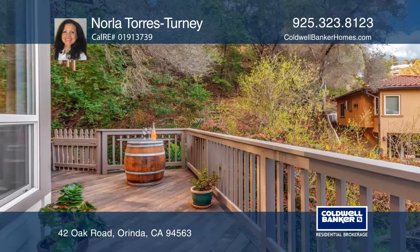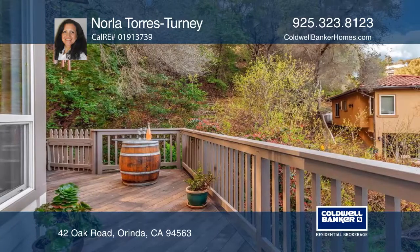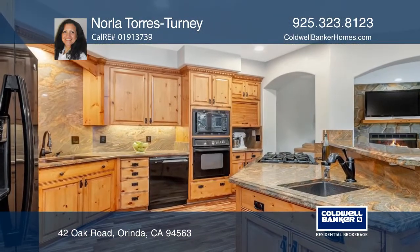The light-filled dining room with expansive windows and glass double doors leads you to a patio area.